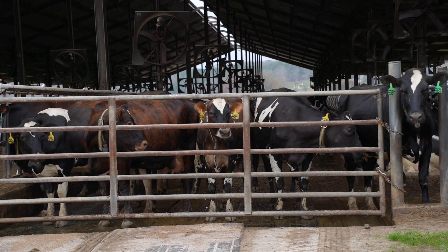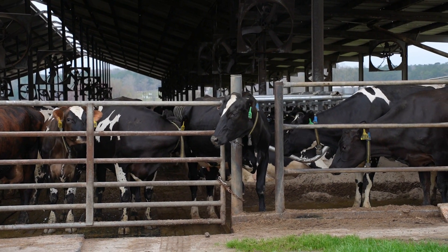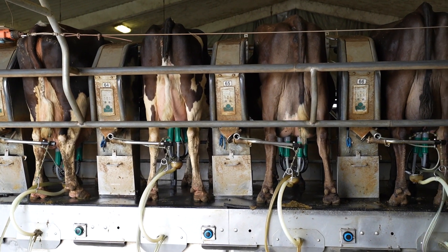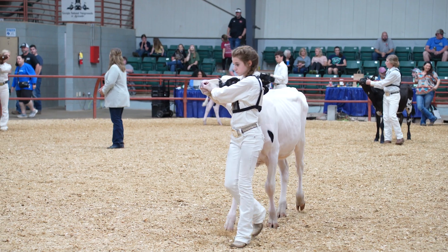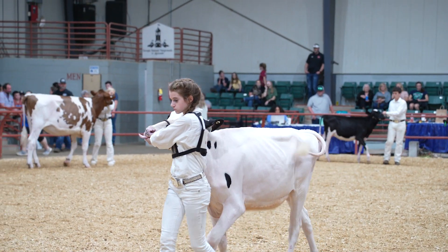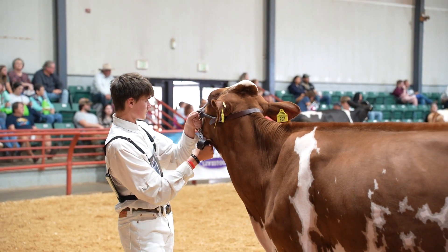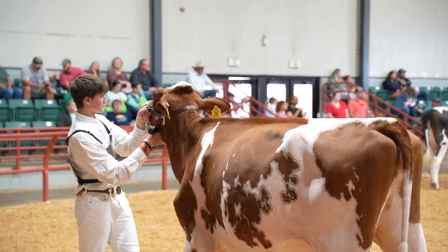You will learn how to evaluate type by comparing classes of cattle. You will also learn the importance of type as it relates to production. Functional type is important to all dairy producers because certain type traits including strength, strength of udder support, feet and legs,